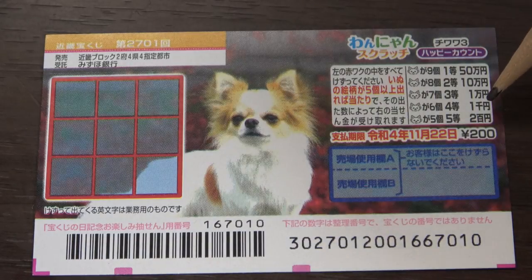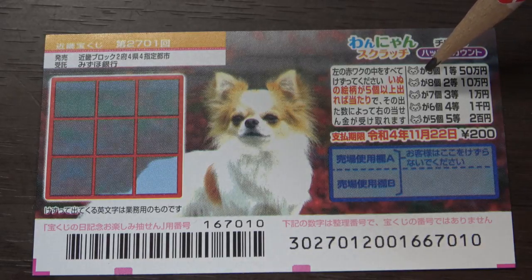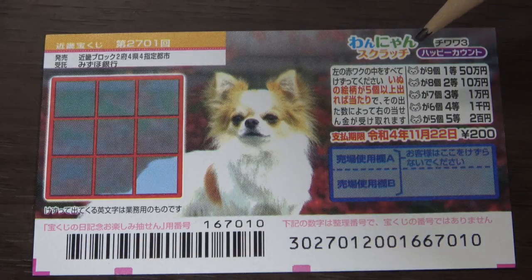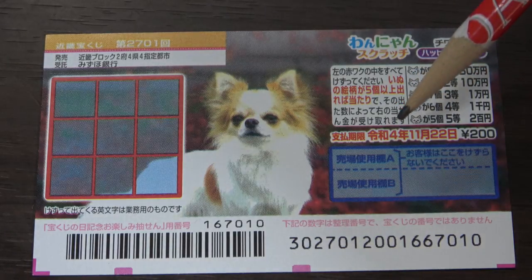If you find six dog heads, that's the fourth prize — you win Sen-en. If you find seven dog heads, that is the third prize — you win Ichiman-en. If you find eight dog heads, that is the second prize — you win Juman-en. If you find nine dog heads, you win the first prize: gojuman-en. You have until November 22nd, Reiwa 4, 2022 to claim your prize.